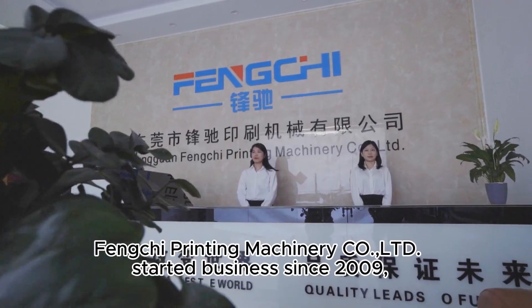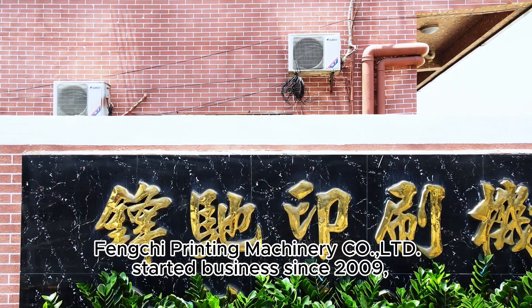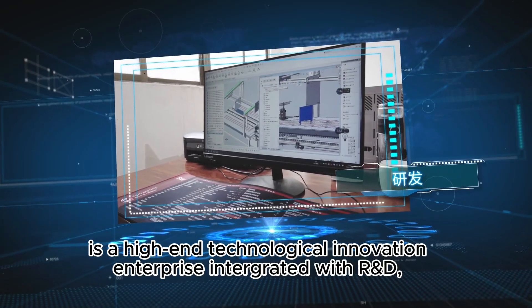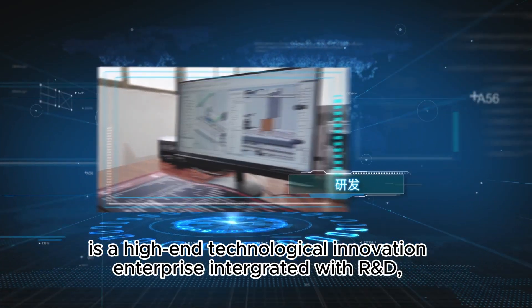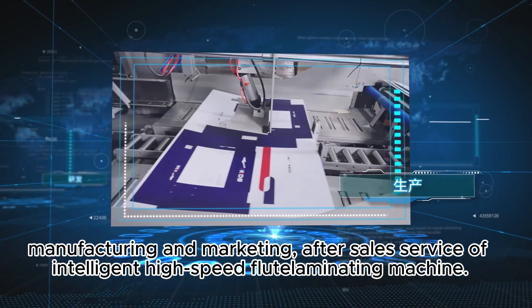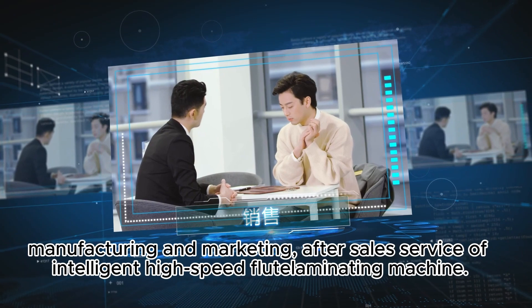FENKI Printing Machinery Co. Ltd. started business since 2009, and is a high-end technological innovation enterprise integrated with R&D, manufacturing and marketing, and after-sales service of intelligent high-speed flute-laminating machines.